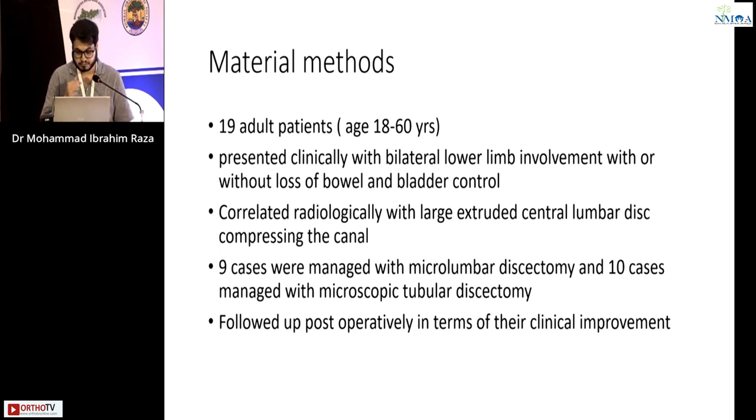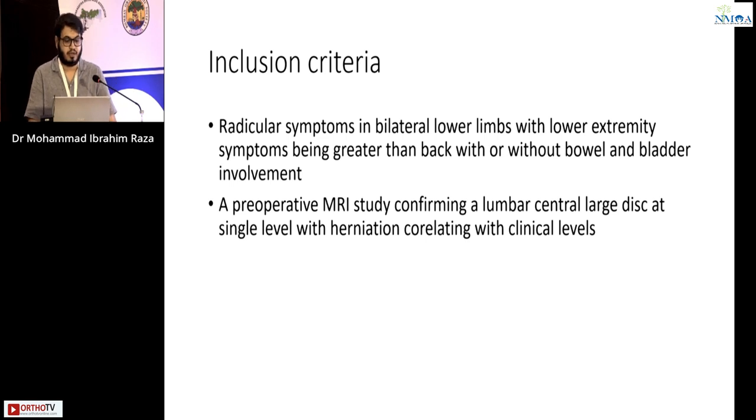Patients were followed up post-operatively in terms of their clinical outcome using ODI score and SF-36 scores. Inclusion criteria included radicular symptoms in bilateral lower limbs with lower extremity symptoms being greater than back pain, with or without bowel and bladder involvement.